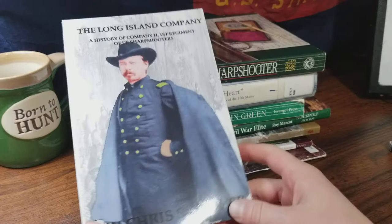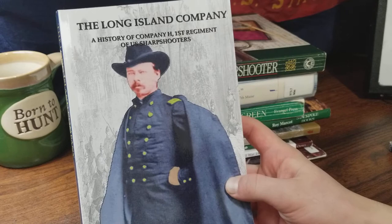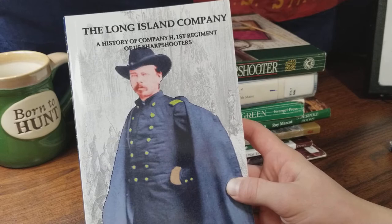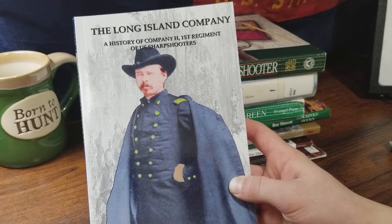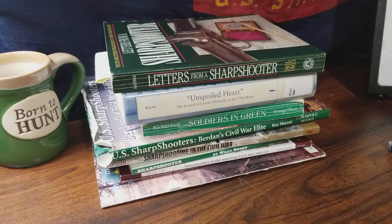There's also The Long Island Company. This is a relatively newer book put out by a sharpshooter reenactor named Chris Schnup — hopefully I'm pronouncing that right. This one covers Company H of the 1st Regiment. This is a great wealth of knowledge to have, especially if you're going to be reenacting as Company H or you just want a greater insight into the life of sharpshooters throughout the Civil War within the 1st Regiment, and how the 1st Regiment really operated on the field, off the field, and in winter camps.